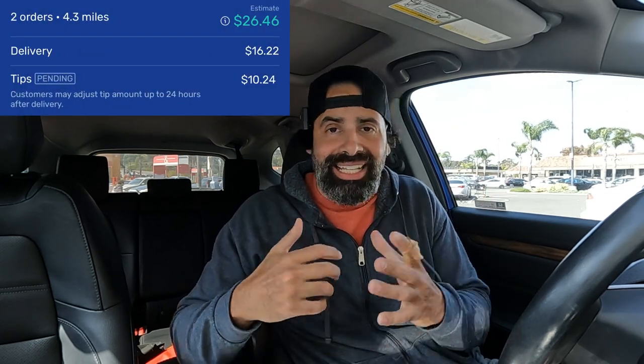I got the order loaded up in the car, and what I wanted to happen, happened — got a $26 order going four miles from Walmart Spark. So as soon as I get this dropped off I can head over to Walmart, pick that up, and keep it going.